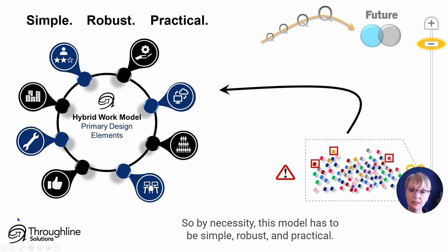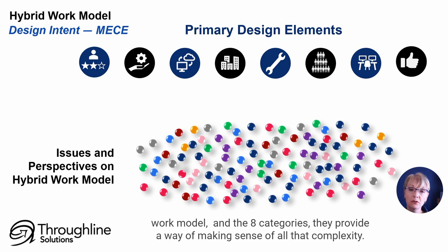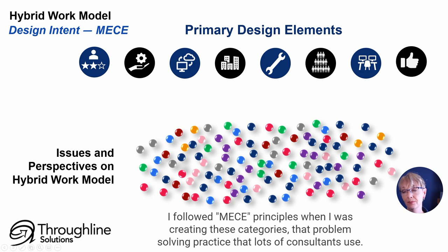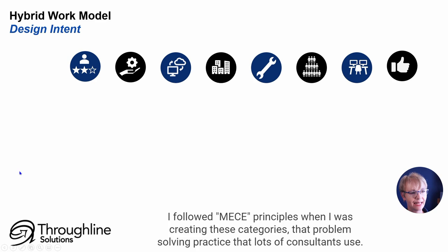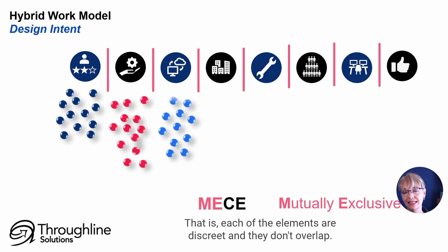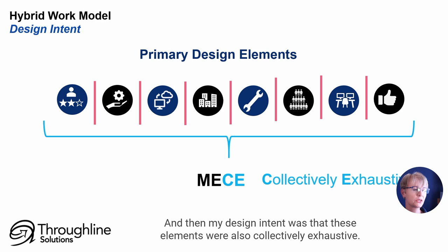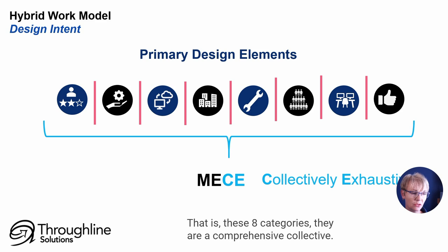We know there are many issues and many perspectives across the dimensions of a hybrid work model, and the eight categories provide a way of making sense of all that complexity. I followed MECE principles when creating these categories — that problem-solving practice that lots of consultants use. The ME part means the categories should be mutually exclusive: each element is discrete and they don't overlap. My design intent was also that these elements are collectively exhaustive — these eight categories are a comprehensive collective that covers all the most important elements and doesn't leave anything important out.